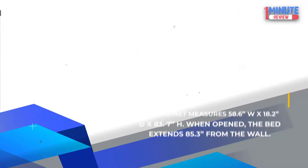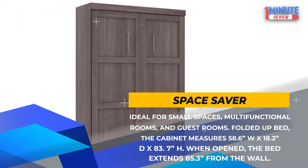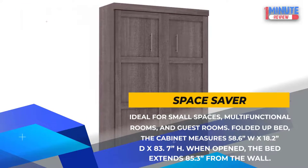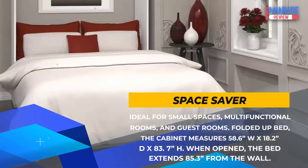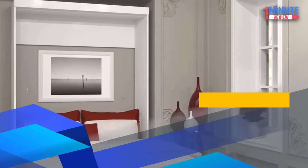Space Saver: Ideal for small spaces, multifunctional rooms, and guest rooms. Folded up, the cabinet measures 58.6 W by 18.2 D by 83.7 H inches. When open, the bed extends 85.3 inches from the wall.